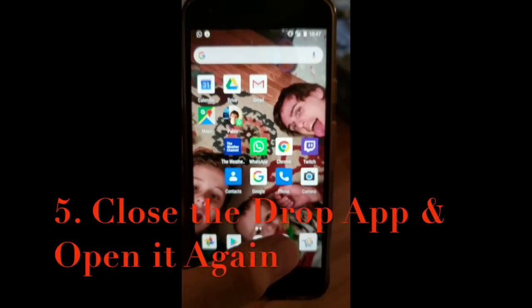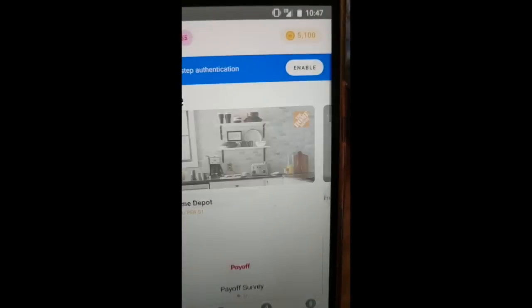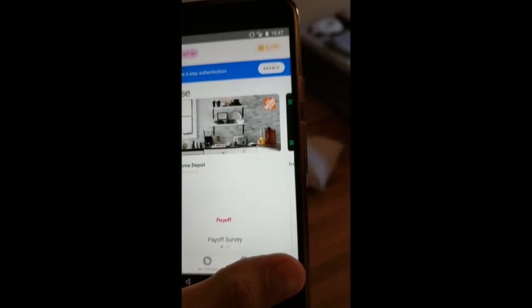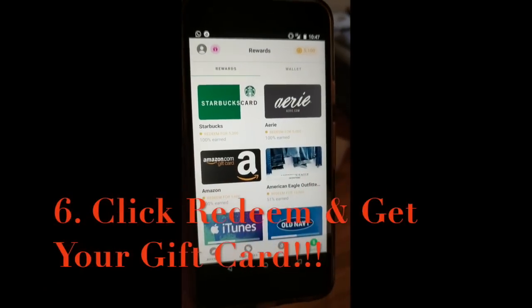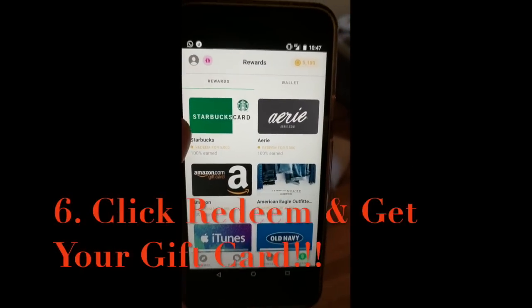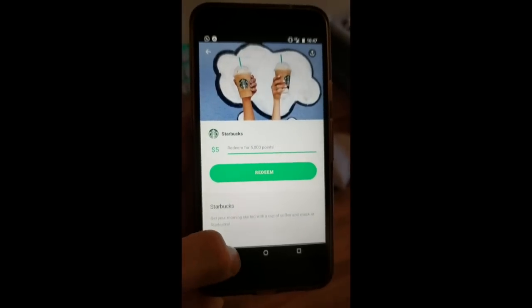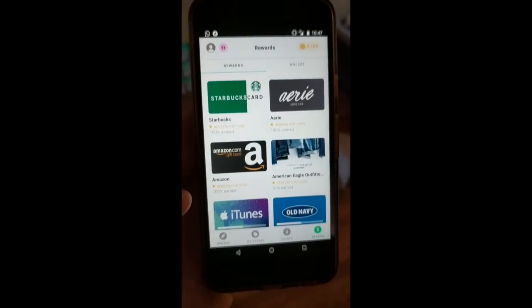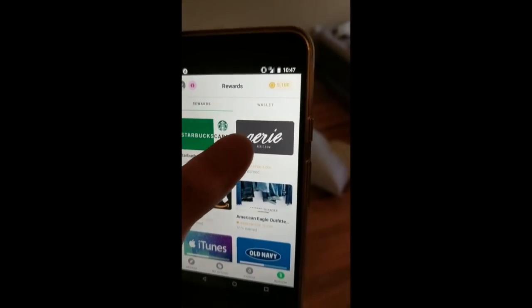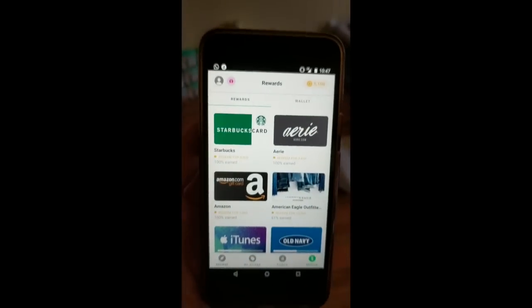Then you're going to open the app again, and when you open it you are going to see 5,000 points. You're going to click redeem, which is in the bottom right corner, and you'll see the option to redeem a gift card. Here's a Starbucks gift card that you can redeem — all you have to do is click on it and redeem. Or you can also redeem a $5 Amazon gift card, or an Aerie gift card if you want some underwear or pajamas. But I would definitely go for the Starbucks.